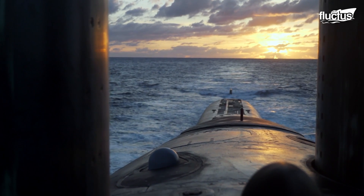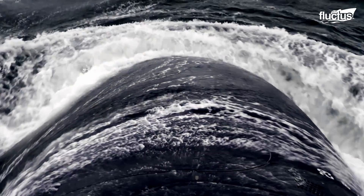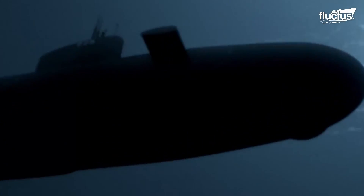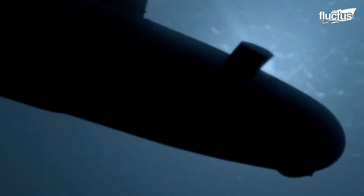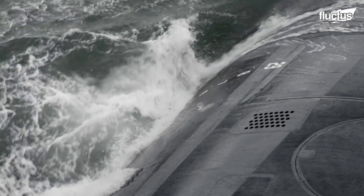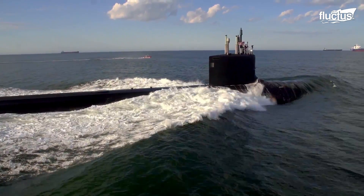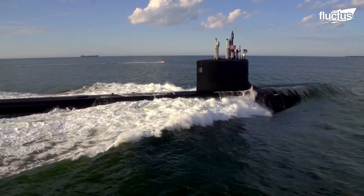Submarines became more important in subsequent decades, growing larger, faster, more heavily armed, and diving deeper than previous versions. They were all built using Holland's design template until the advent of nuclear power.